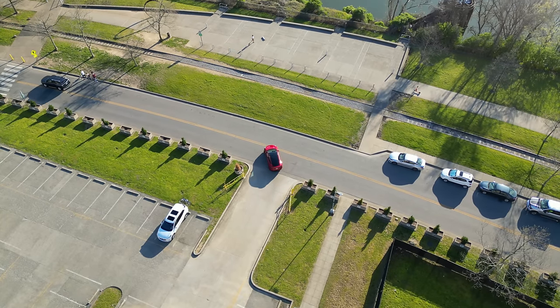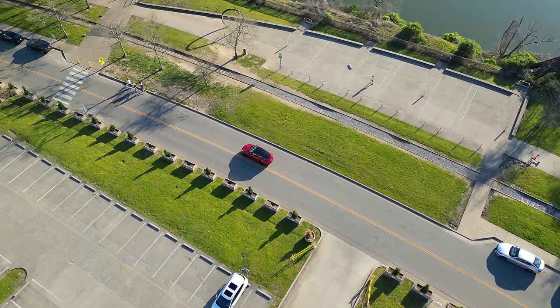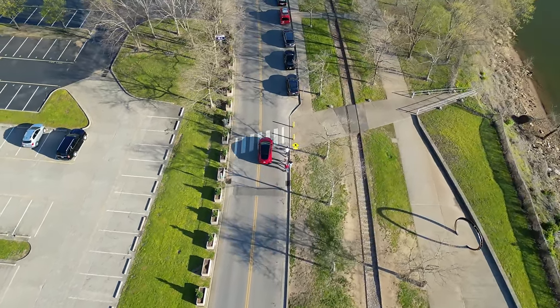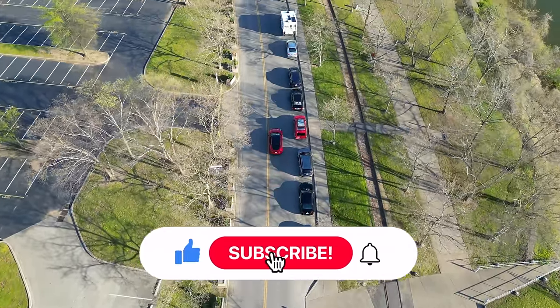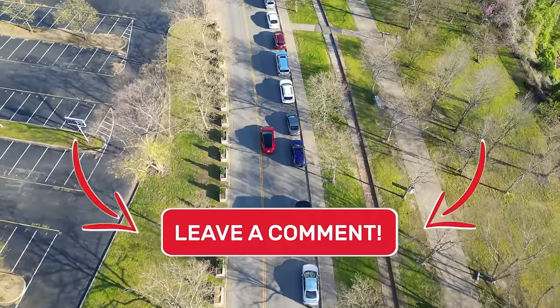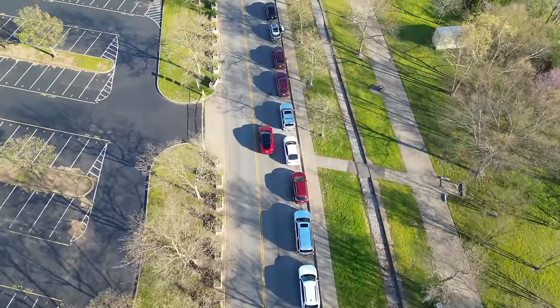After spending time with the Model Y Long Range and Performance, experiencing the great driving experience, handling, charging capabilities, and exploring the minimal maintenance needs, I can confidently say that I'd recommend the Model Y to anyone considering an electric vehicle. If you enjoyed this video, don't forget to hit that like button, subscribe to my channel, and tick that notification bell to not miss a single video. Comment down below your thoughts on the Model Y. As always, thank you all for watching and I'll catch you in the next one.